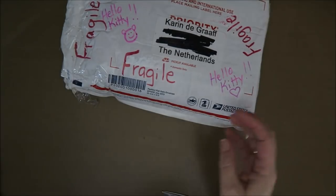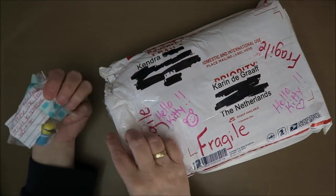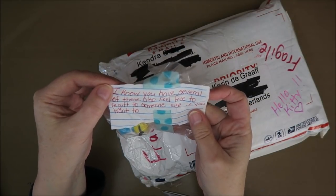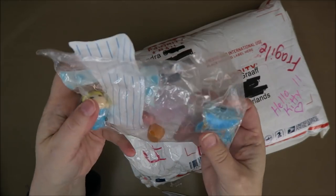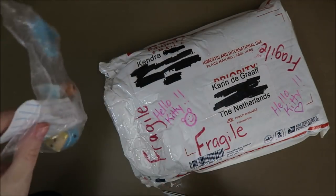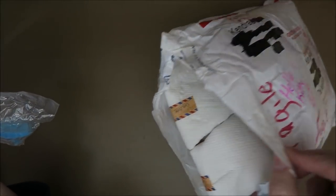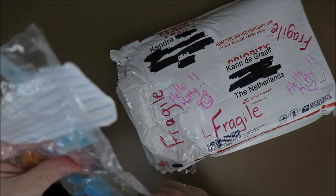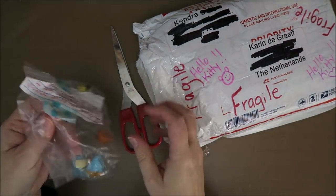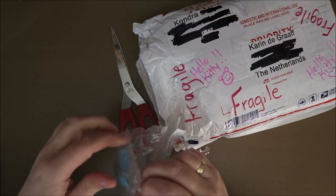Thank you so much, Kendra. This is so exciting. What did you put in here? There's a note that says 'I know you have several of these also. Feel free to re-gift to someone else if you want to.' Oh my gosh, this is nice. I'm not sure if I have this one. This is not Hello Kitty — this is Alice in Wonderland, guys. So that's for a different collection. Check this out — this is awesome. I think I do have it, but this looks so different. Maybe it's a different color or just a little bit different item.